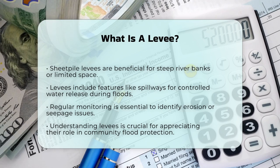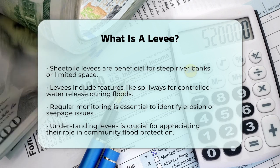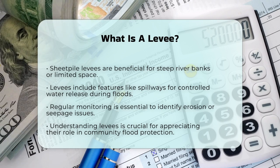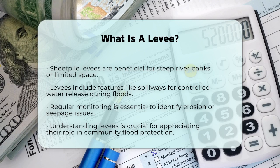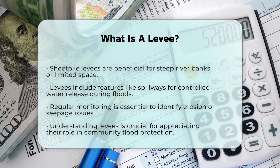In summary, a levee is a crucial man-made barrier that protects communities from flooding by holding back water and managing its flow. Understanding how levees work and their various types can help us appreciate the importance of these structures in keeping our communities safe.